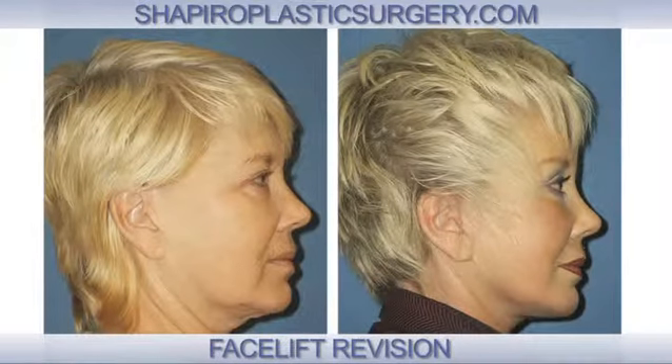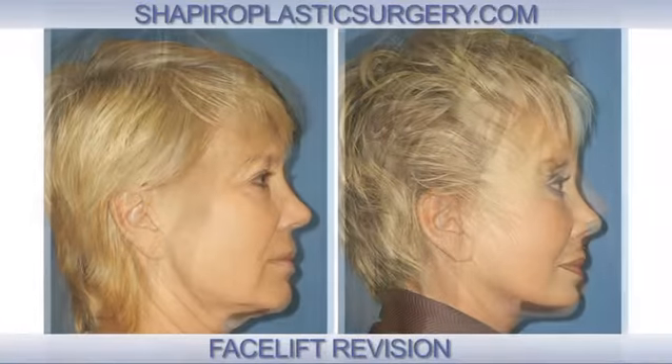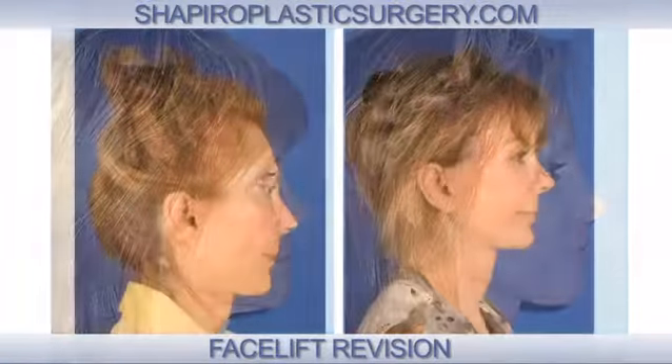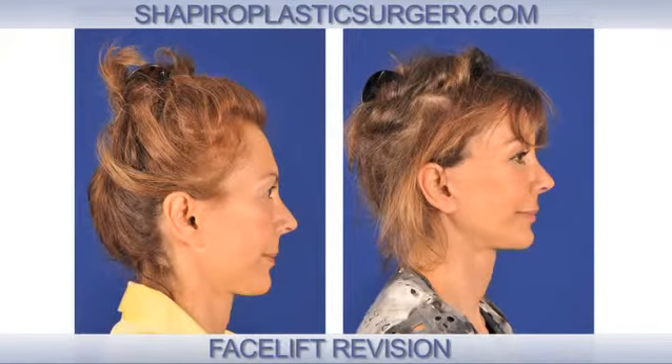This results in imperceptible scars. I also help with the finishing touches by usually performing fat transfer to give more youthful volume beneath the eyes, along the jawline, and into the cheekbones, in order to make someone look both more youthful and more beautiful.